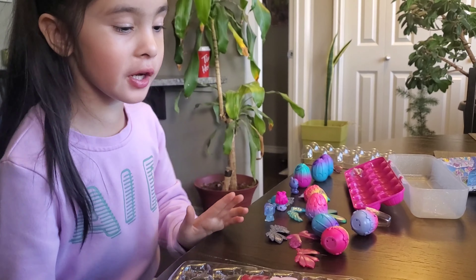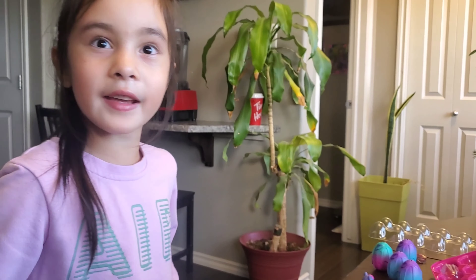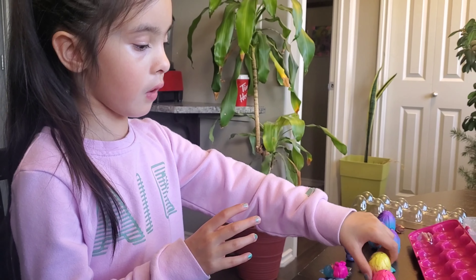Hi! Today we are going to open Hatchimals! Hi guys! Today we are going to open these eggs and I'm going to show you one by one.